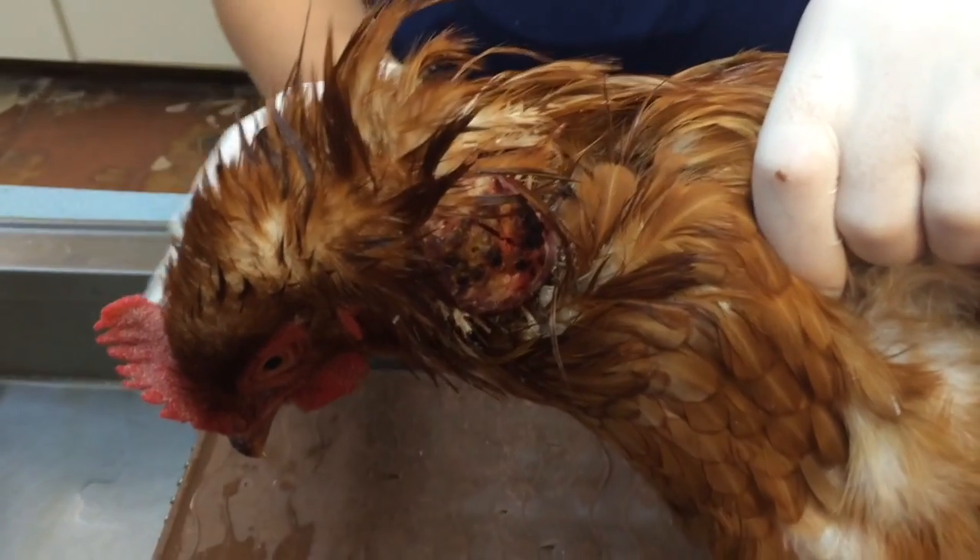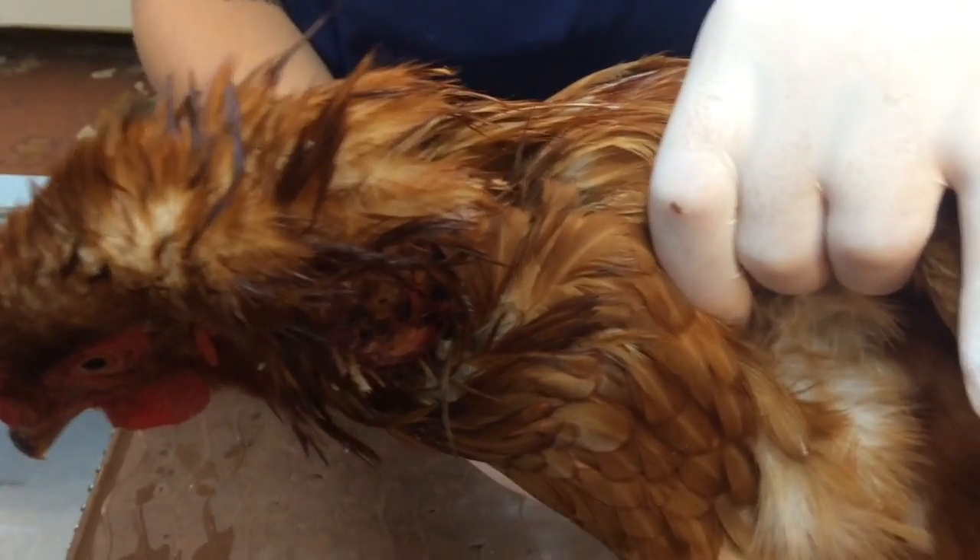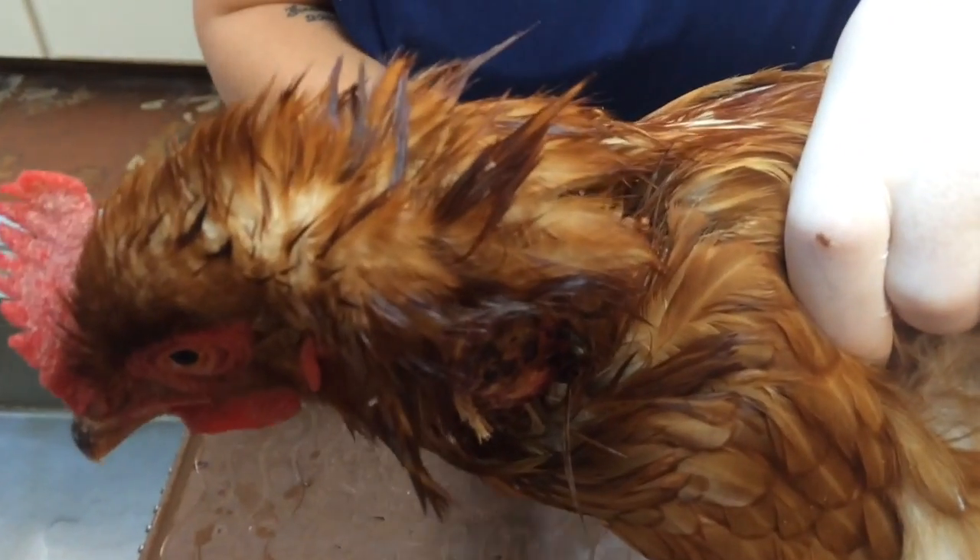We are trying out a lovely assistant today, hence the new hands on the bird, which gives me a chance to be a cameraman.